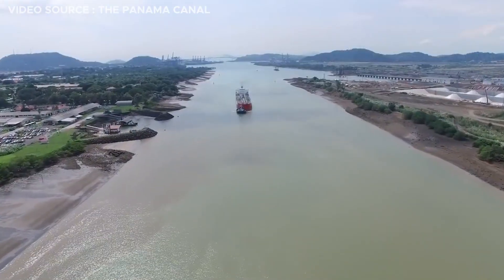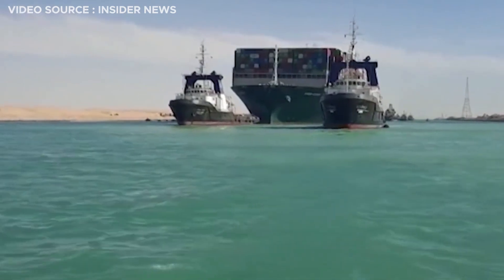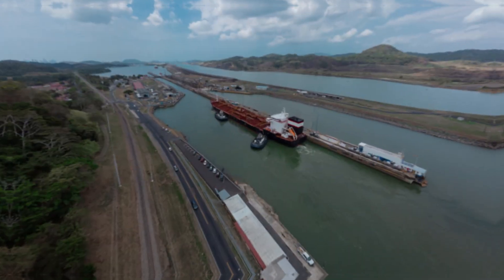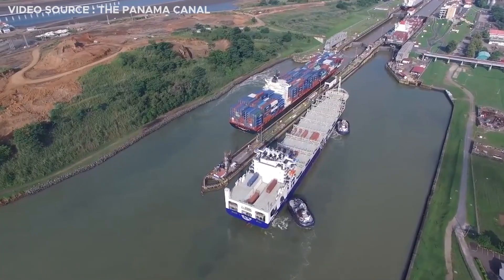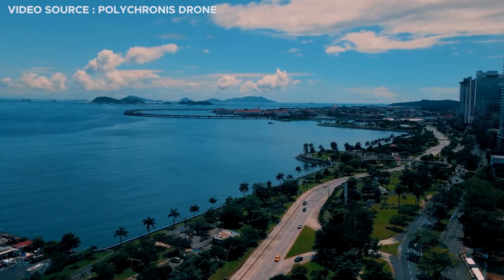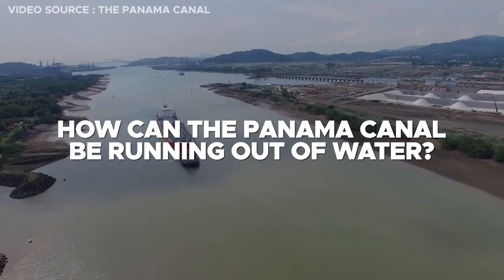The famed Panama Canal is currently home to the planet's biggest traffic jam, but this time it's not because of a ship, but because of the water. Low water levels at the canal are causing hundreds of ships to await entrance to the historic trading route, threatening much of the ongoing global shipping trade. Panama is one of the wettest countries on earth, so how can the Panama Canal be running out of water?